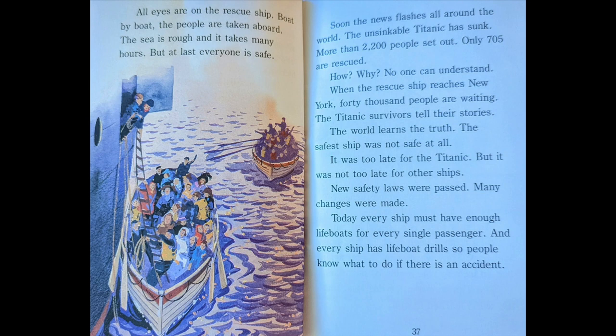When the rescue ship reaches New York, 40,000 people are waiting. The Titanic survivors tell their story. The world learns the truth. The safest ship was not safe at all. It was too late for the Titanic, but it was not too late for other ships. New safety laws were passed. Many changes were made. Today, every ship must have enough lifeboats for every single passenger. And every ship has lifeboat drills so people know what to do if there is an accident.